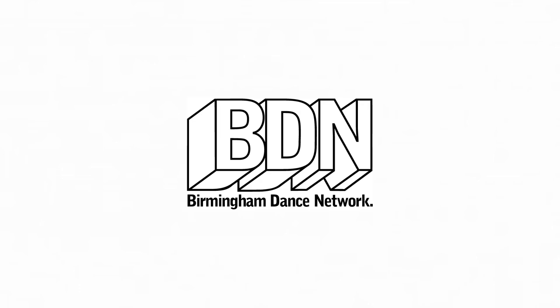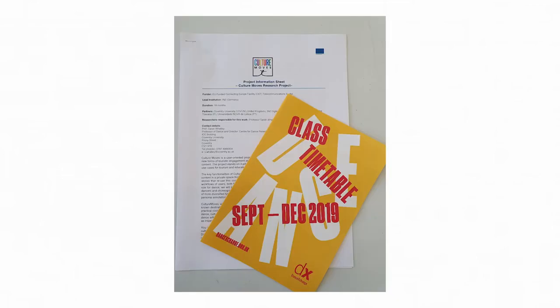BDN aims to create opportunities to easily discover and connect with other artists, choreographers and teachers, as well as opportunities for professional development and training. Their main focus is contemporary dance, but they welcome artists with a range of artistic practices. BDN works across the city and regionally, connecting with other arts organizations to try to create the best professional development opportunities for the city's dance artists.